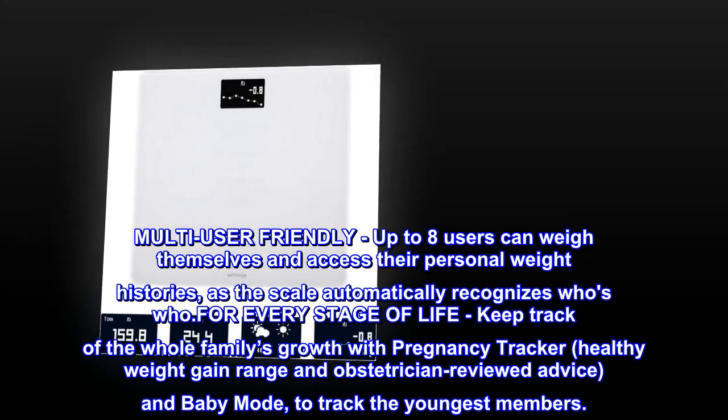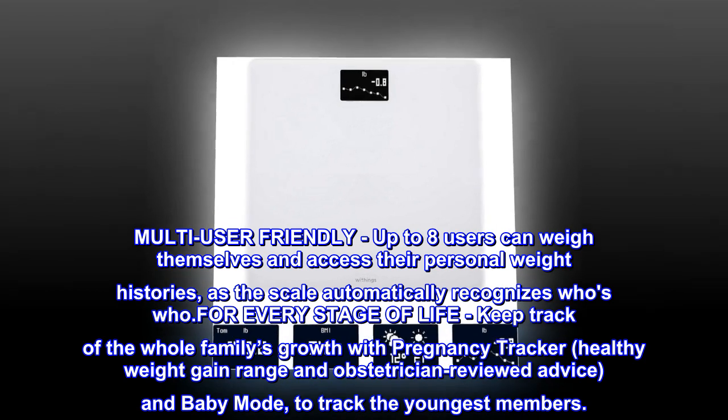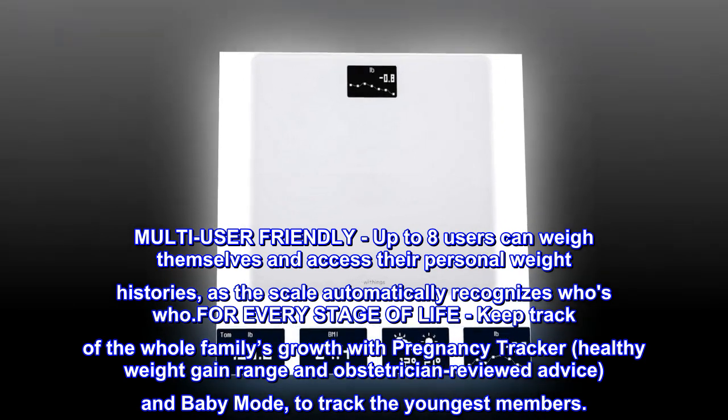Multi-user friendly. Up to eight users can weigh themselves and access their personal weight histories, as the scale automatically recognizes who's who.